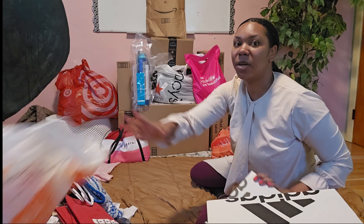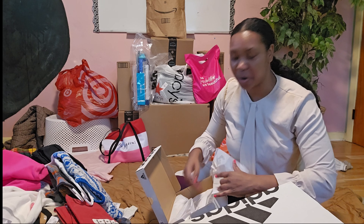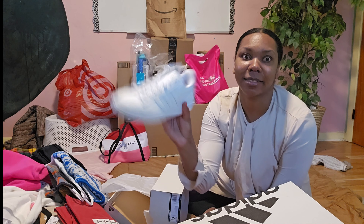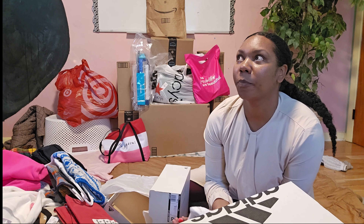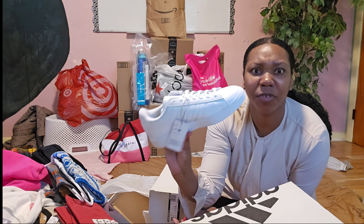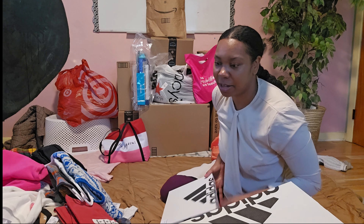I wanted something to go with sweats and dress-down clothes — like easy shoes that go with anything but are comfortable. I chose these Adidas. I've seen a lot of girls on White Fox with similar shoes with their outfits, and also on TikTok, so I was like yes, I like that! These were comfortable, so let's see how everything turns out when I put it all together.